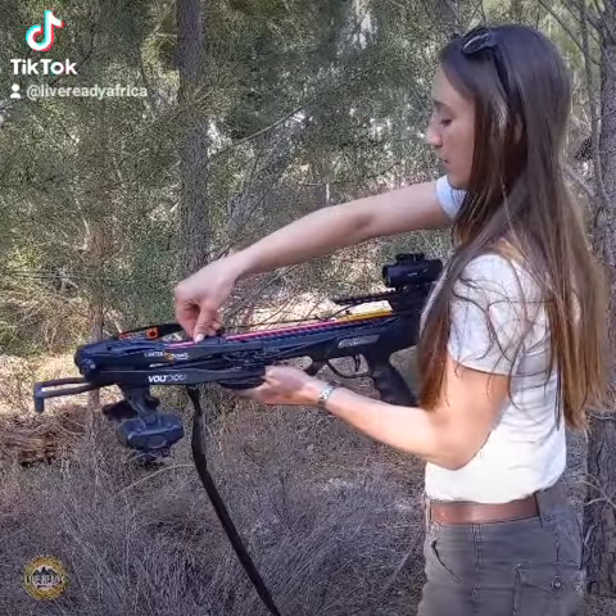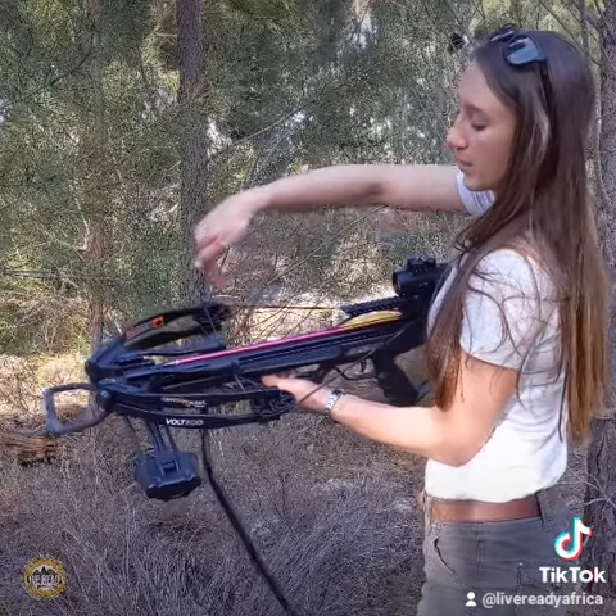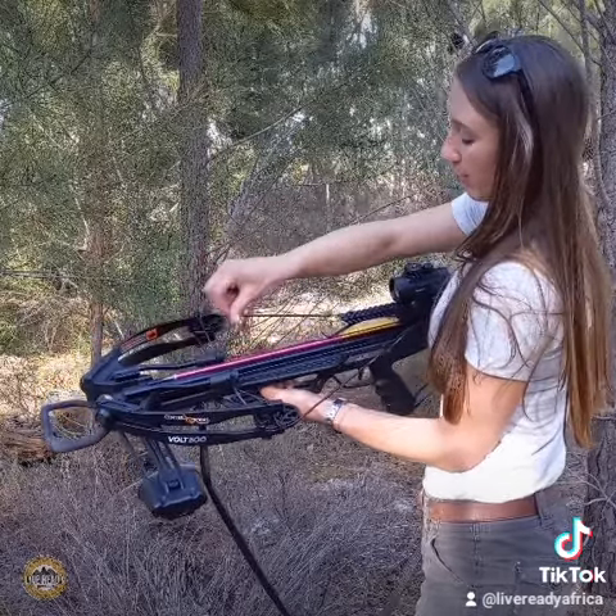The bolt goes in the front, preferably from the front pushing back, so that your fingers don't get in the way of the string if it accidentally fires.